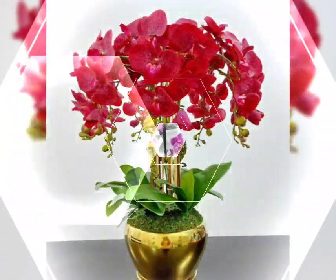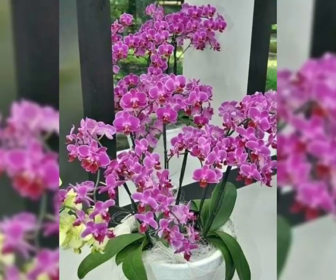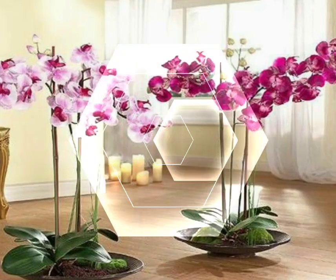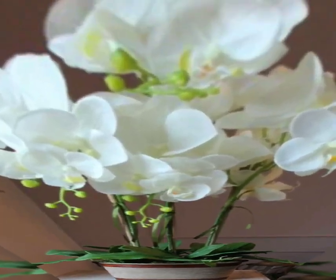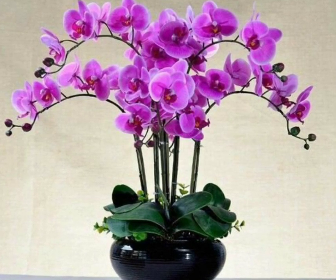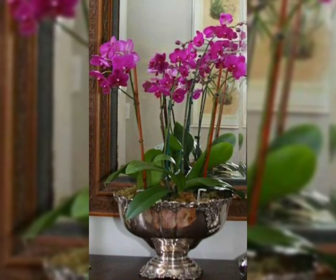I hope you also like these amazing phalaenopsis flowers. The colors are really awesome and fascinating, and look so stunning and beautiful. If you like this video, don't forget to give it a big thumbs up and also share this video with your friends and family members so they can also enjoy these amazing and gorgeous ideas.